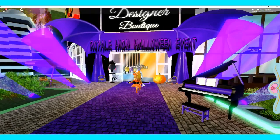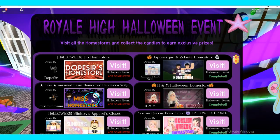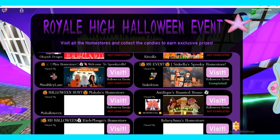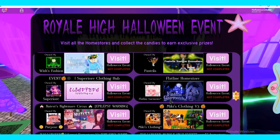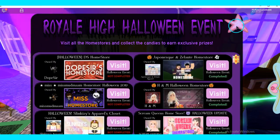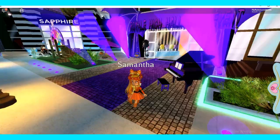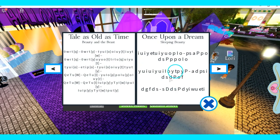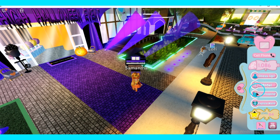You should visit the designer boutique — this says it's a Royale High Halloween event. What you can do is go to these home stores. I completed a few, they're really cool. You should actually really visit them. I'm pretty sure you already did. Is there a Halloween song? I don't think so.